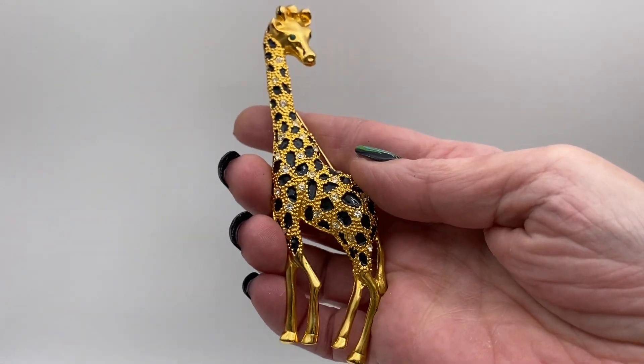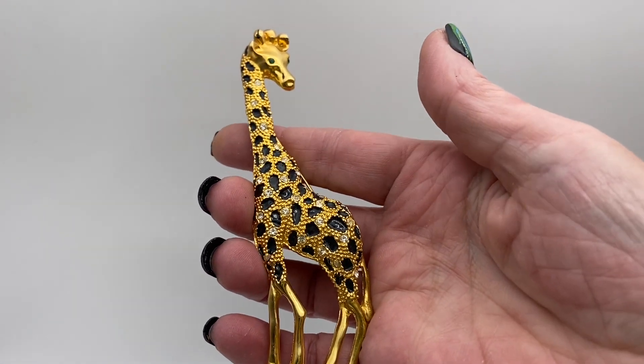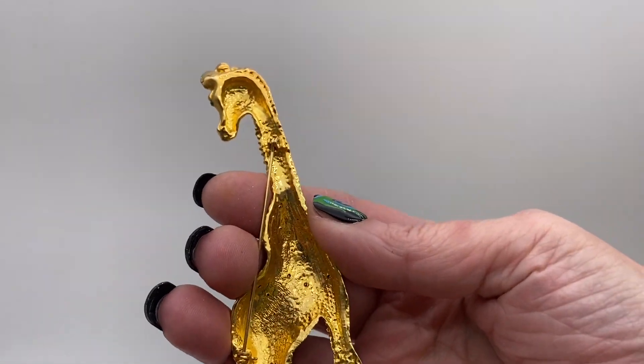A large giraffe. It is gold tone with black enamel and clear rhinestones. It's pretty big, probably at least 5 inches tall.